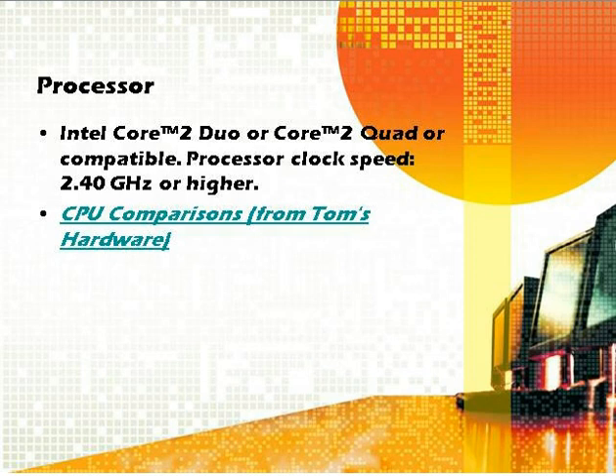You also want to look at processor speed. We recommend 2.4 gigahertz or higher, which is easy to find these days. The computer I just bought is 2.2 gigahertz — really you want at least two-point-something. To get into a three-point-something, you're jumping significantly in price.